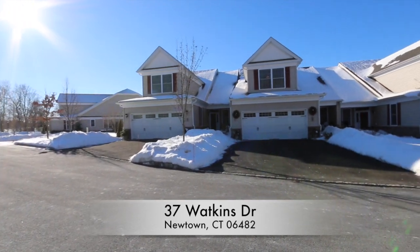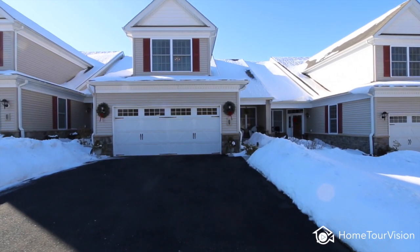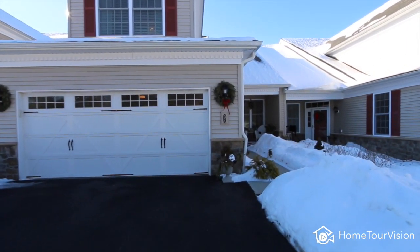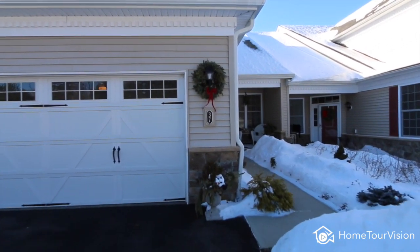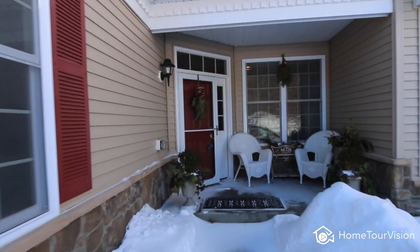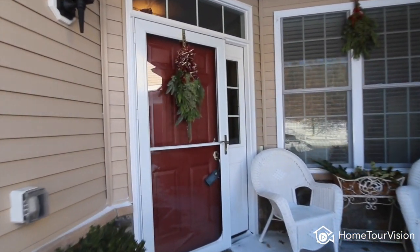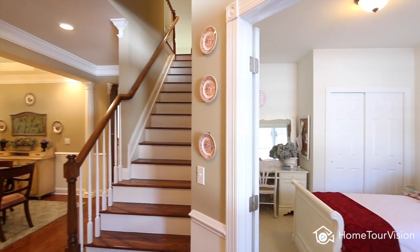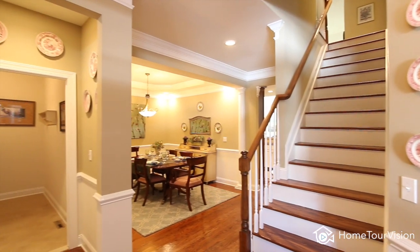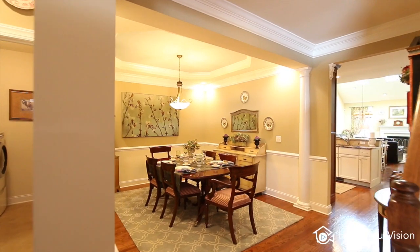Enjoy the privacy of this 3,400 square foot three-bedroom carriage house overlooking a beautiful park-like setting with gazebo, completed in 2011 by Toll Brothers in Newtown's premier Regency 55-plus community. The formal dining room with tray ceiling and upgraded trim package makes a stunning first impression.